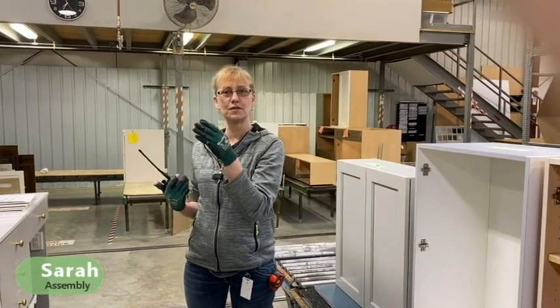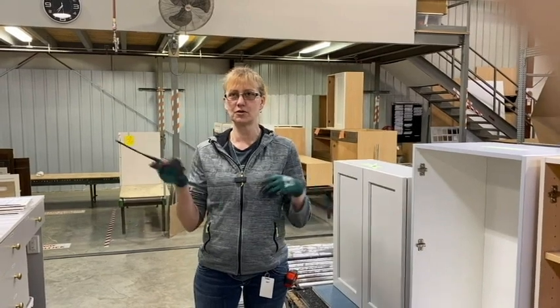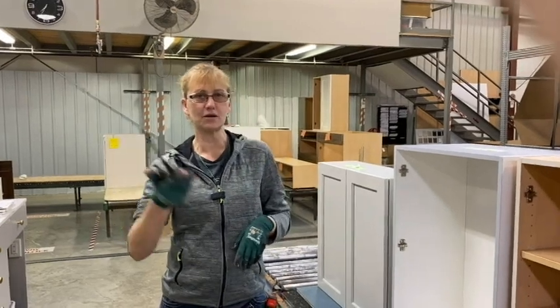Hi, this is Sarah from the assembly line. This week we started using walkie-talkies instead of running around looking for things that we need. If we're missing shelves or something on the line, I could radio people at the clamps to see if they have the shelves there, so that I'm not running all the way to the back looking for them.